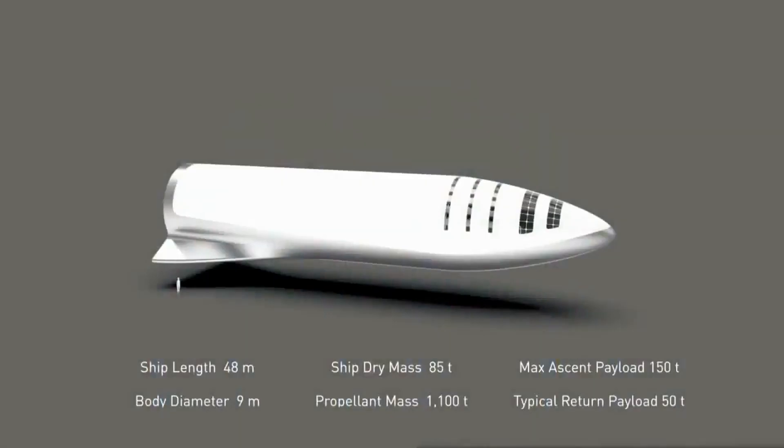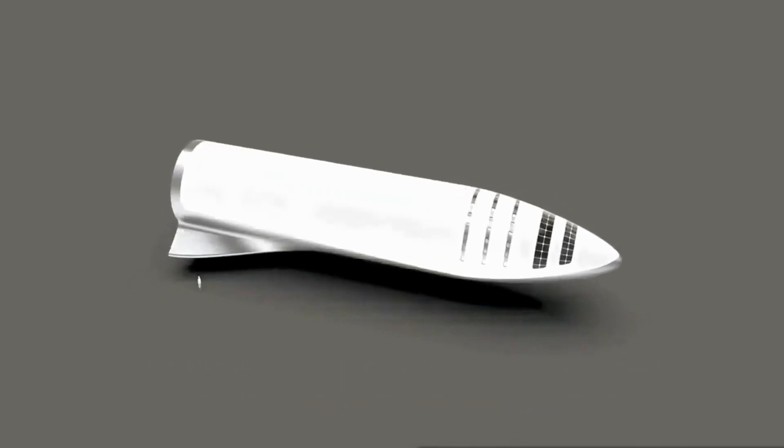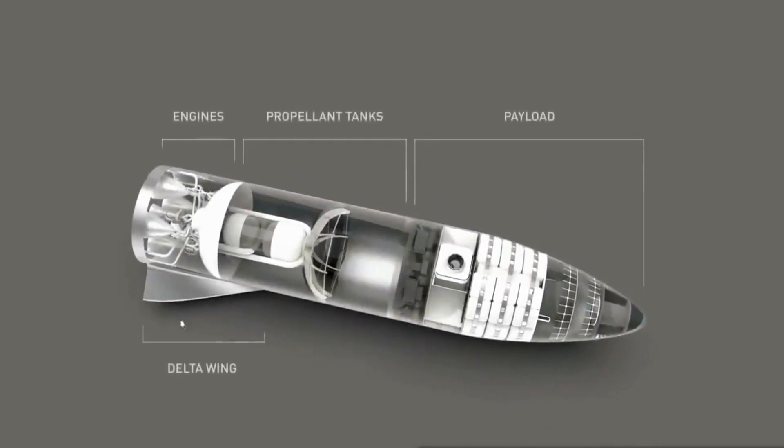Just the basics about the ship: 48 meters in length, dry mass expecting to be about 85 tons — technically our design says 75 tons but there's inevitably some mass growth. The ship will contain 1,100 tons of propellant with a payload design of 150 tons and a return mass of 50. You can think of this as essentially combining the upper stage of the rocket with Dragon — it's like the Falcon 9 upper stage and Dragon were combined.